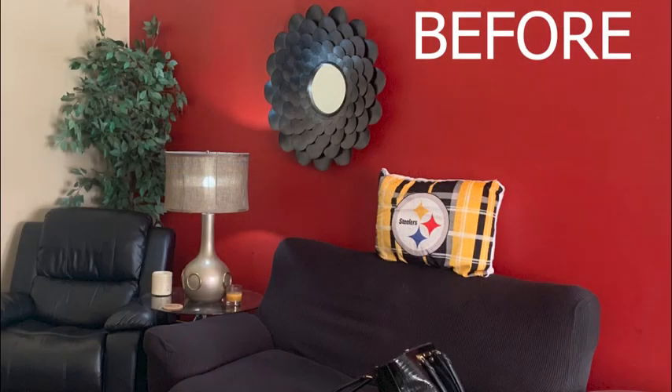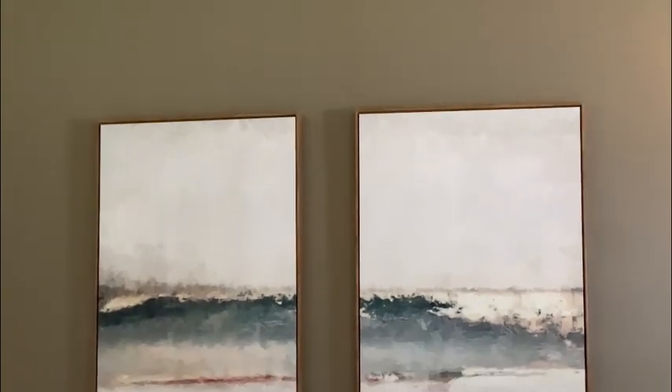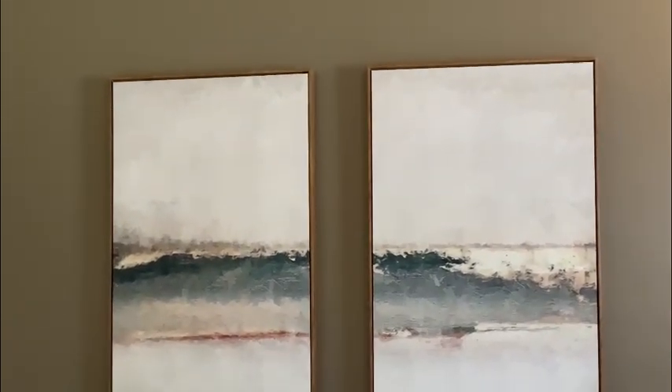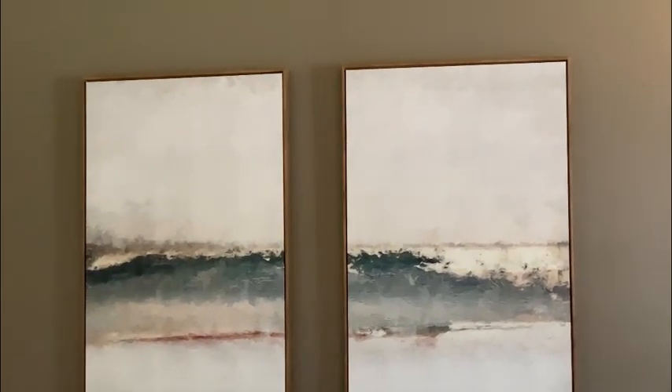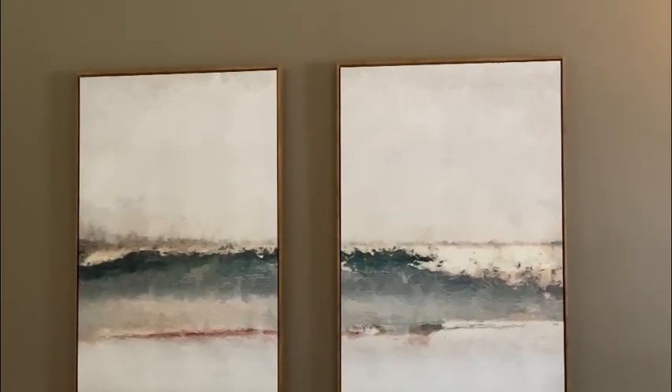This is the before of the accent wall that my client had. I decided to change up the color to Bear's Wild Truffle and I really like how it turned out. It's amazing how paint can transform a space. I also added these two abstract wall art pieces from Amazon — I'll link them in the description box in case you want to purchase them.